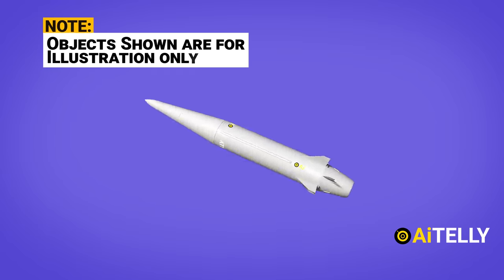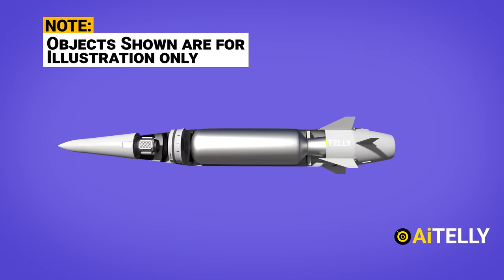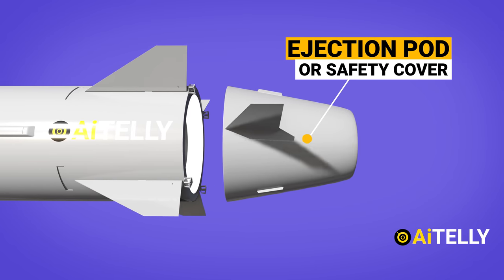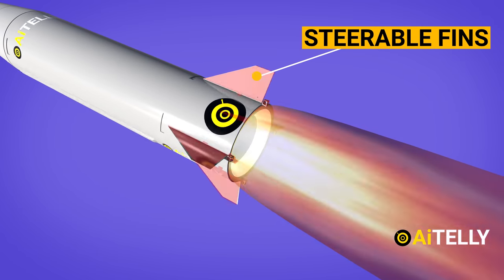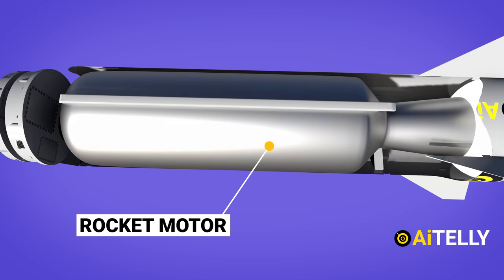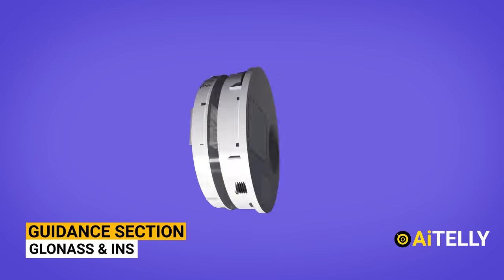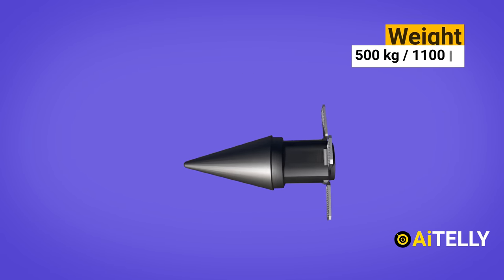Let's look at its cross section — this is what we believe it might look like, so take this animation with a grain of salt. Starting from the bottom is the ejection pod, which will be explained further ahead. The second part consists of steerable fins attached to jet vanes. The third part is the rocket motor. Moving higher, we find the guidance section, and the last part is the warhead section, weighing around 500 kilograms or 1,100 pounds.